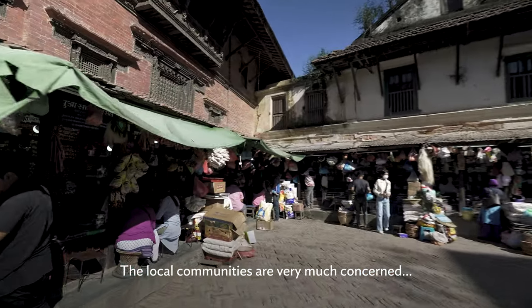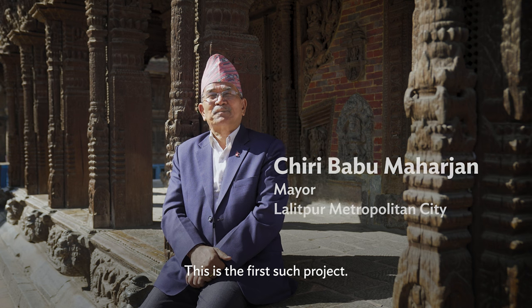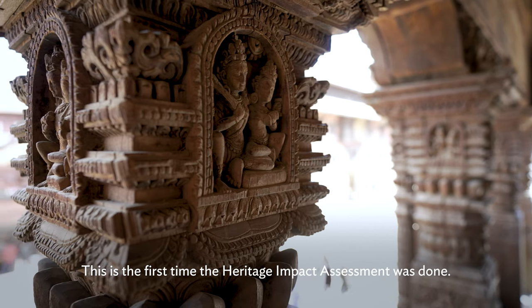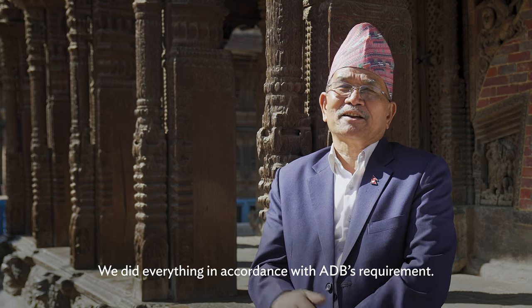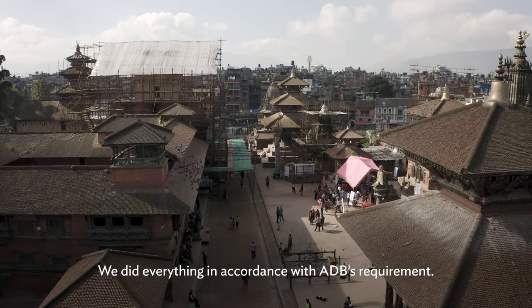The local communities are very much concerned. This is the first such project, the first heritage impact assessment that was done. We did everything in accordance with ADB's requirements.